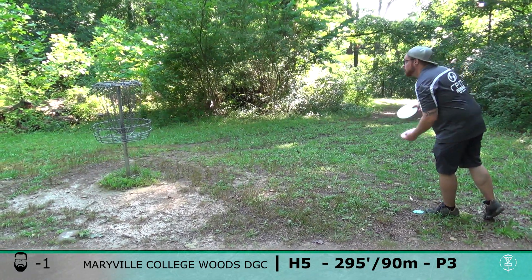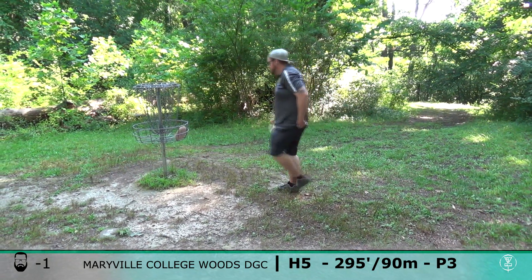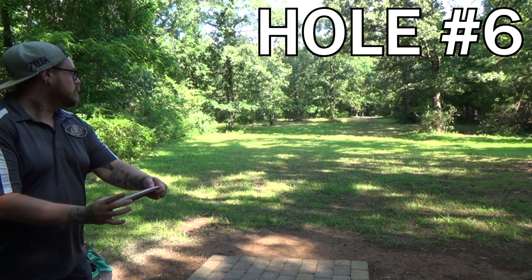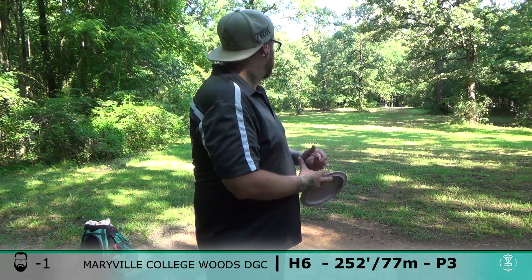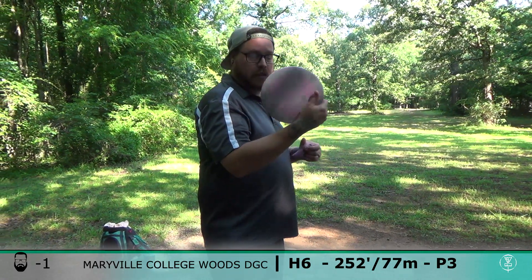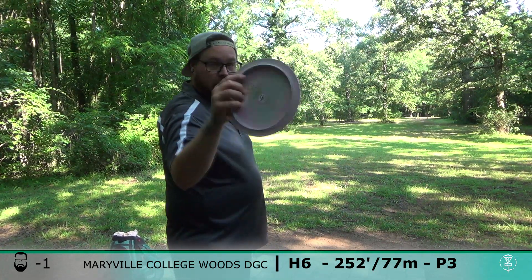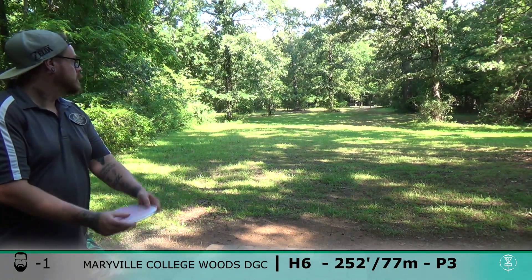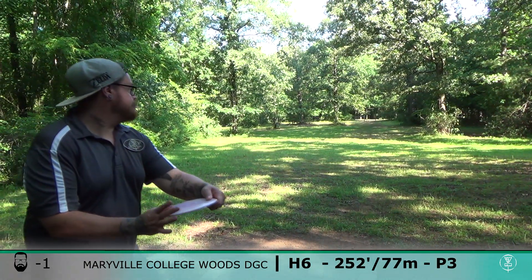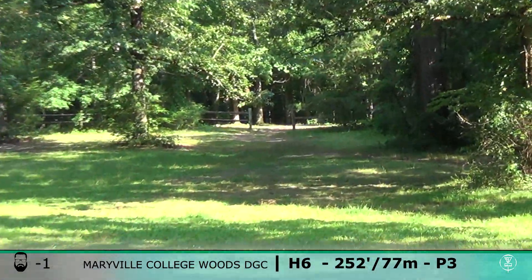Almost a foot pop — that was the wobbliest putt ever. My hands are clammy. All right, hole six here is 252. I'm going Tara Eady — I'm not throwing it a lot on the channel, so check that out. Short.